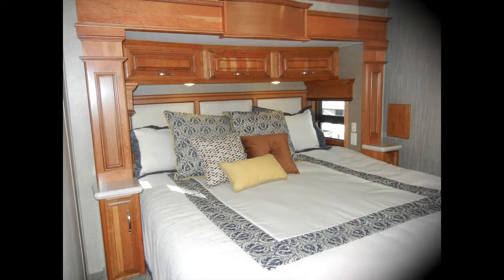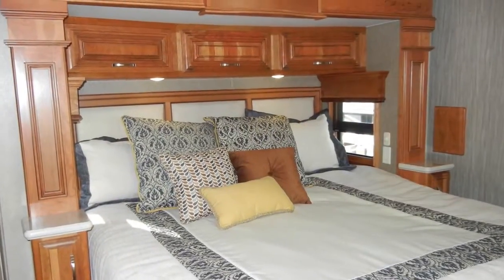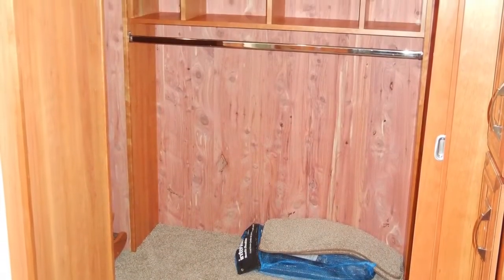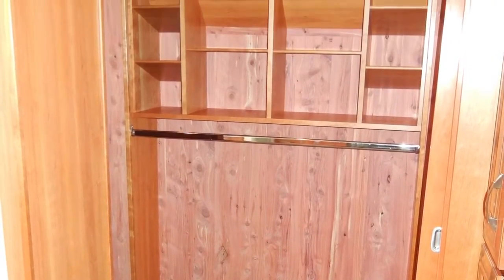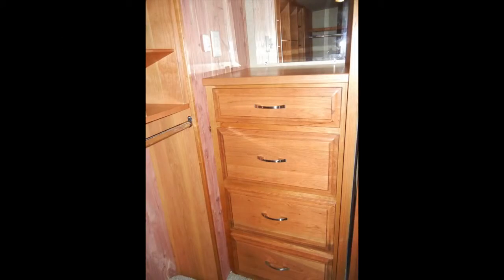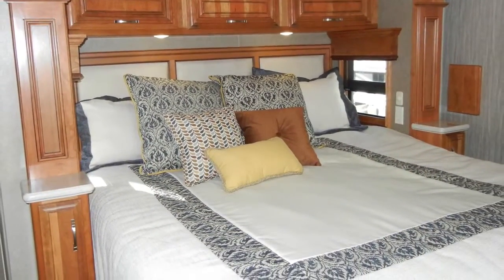Up the hardwood stairs, we find the master suite. The bed is a king-size with innerspring mattress, and over the bed are two reading lights on separate dimmer switches. There is plenty of storage, with a cedar-lined walk-in front closet with built-in dresser and a safe with keyless access, a bedside nightstand, and underbed storage.